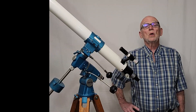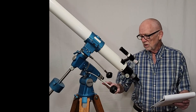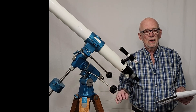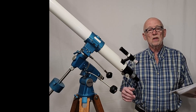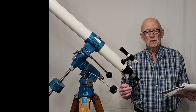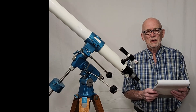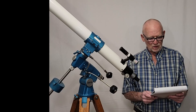Goto Kogaku had been around for many, many years when this mount came out. Going back to the 50s, 40s, and 30s, it was a renowned telescope maker and became a very substantial fixture in the Japanese telescope market, along with Nikon and Pentax and maybe a couple of others.